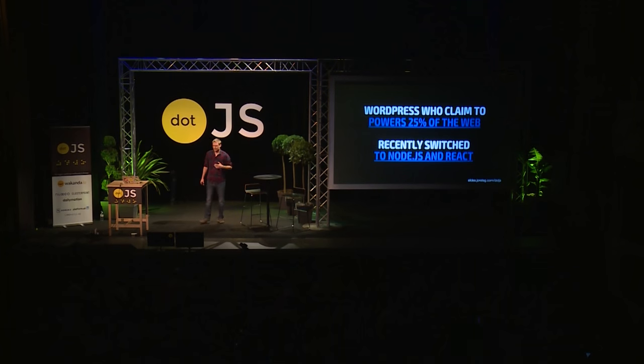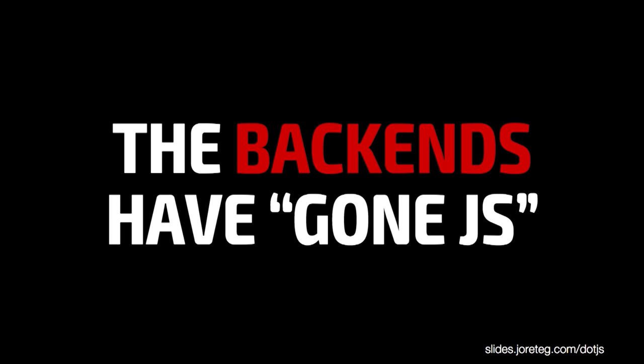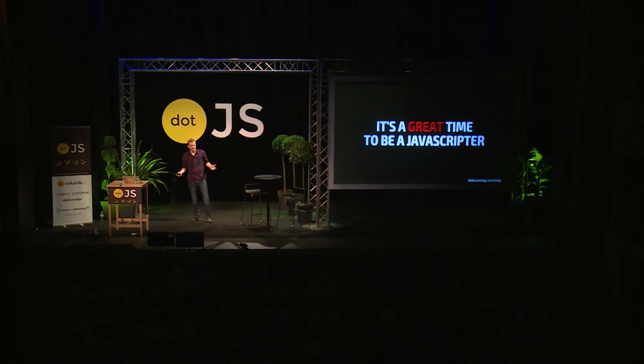If you heard recently, WordPress — they now claim to power 25% of the web, and they recently announced that they also switched entirely to Node.js and React. So the backends have gone JS. The frontends, obviously, already were JavaScript, because that's what runs in the browser, and it's a great time to be a JavaScripter, right?